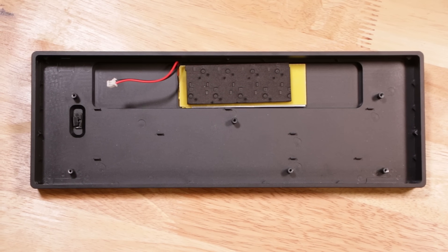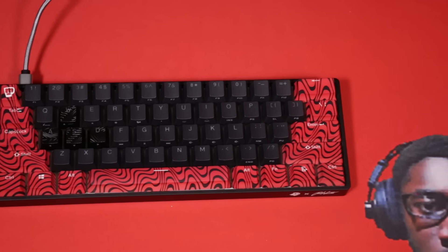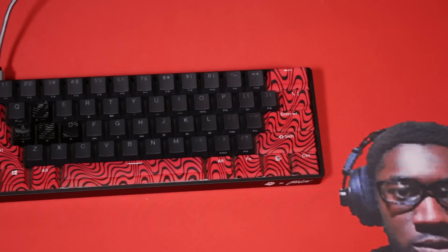This is a tray mount case, meaning the PCB and the plate screw into mounting posts on the bottom of the case. But before you decide to throw in your aftermarket PCBs and plates — don't, it doesn't support them. Coupled with the aluminium plate, you have exactly one firm typing experience, which is admittedly the same as most pre-bought keyboards, so meh. This is very obviously a $50 aftermarket case, so I'm really hoping there's $180 worth of value in the rest of this keyboard. Spoilers — there's not.